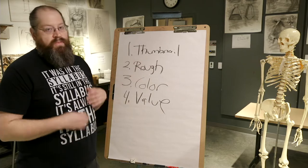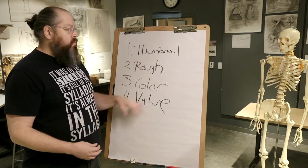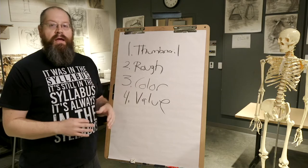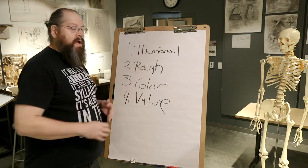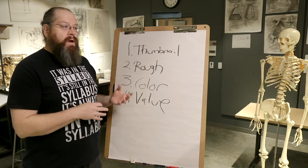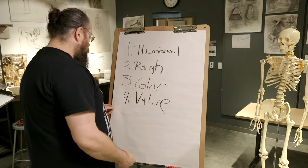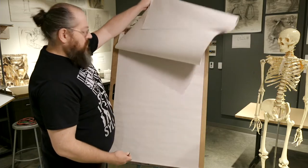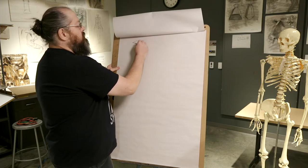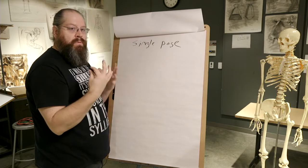Today we're going to start with the thumbnail and I'll show you how that process works, and then we'll take a look at the rough. I'm not going to do a color study or value study — that's a bit too much for today. But when we look at the thumbnail and the rough, I think you'll get a good idea of how this process starts and works, and it'll probably help you a lot in the studio.